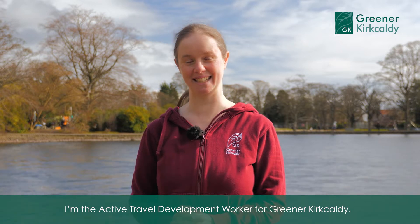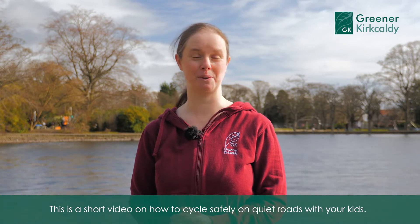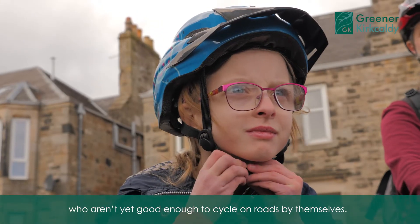Hi, I'm Susan Jaynes. I'm the Active Travel Development Worker for Greener Crocoddy. This is a short video about how to cycle safely on quiet roads with your kids. This is about cycling with children who aren't yet good enough to cycle on roads by themselves.